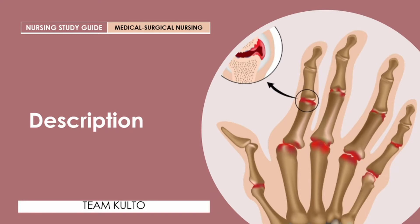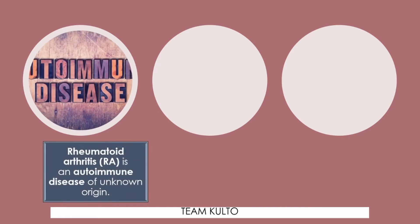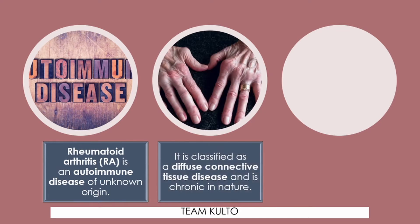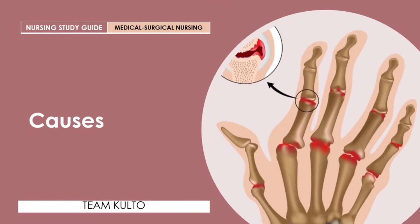Let's define rheumatoid arthritis once and for all. Rheumatoid arthritis is classified as an autoimmune disease of unknown origin — unknown etiology. It is also classified as a diffuse connective tissue disease and is chronic in nature. It is characterized by diffuse inflammation and degeneration in the connective tissues.